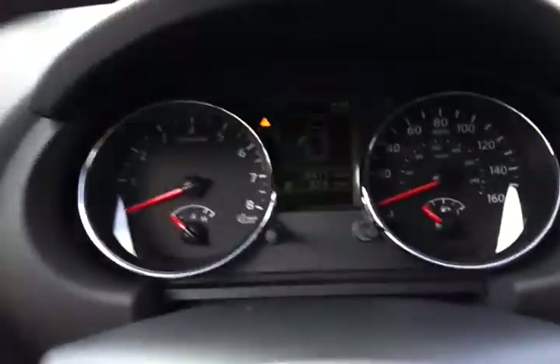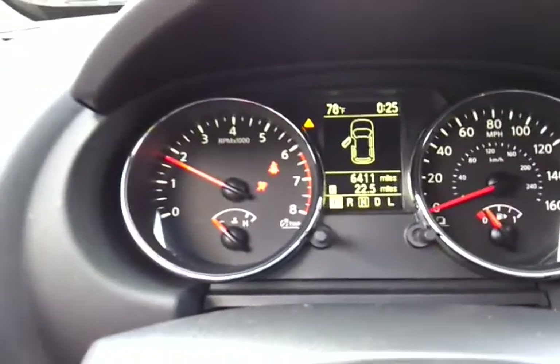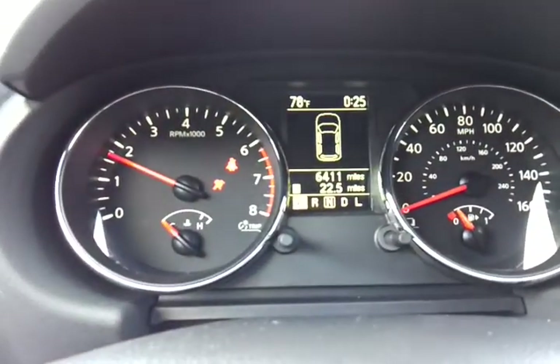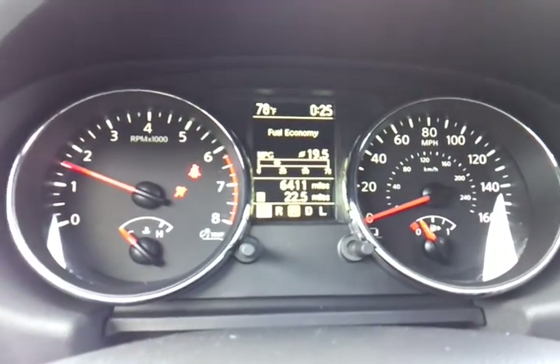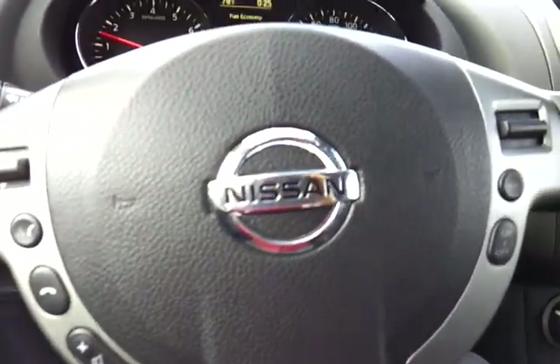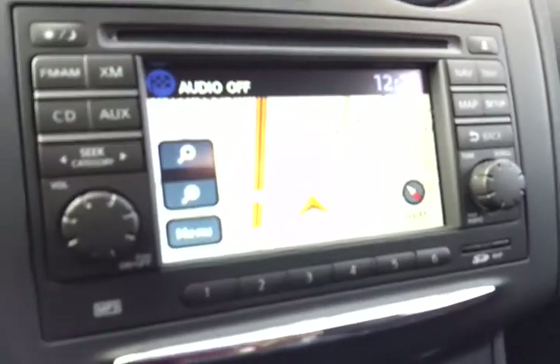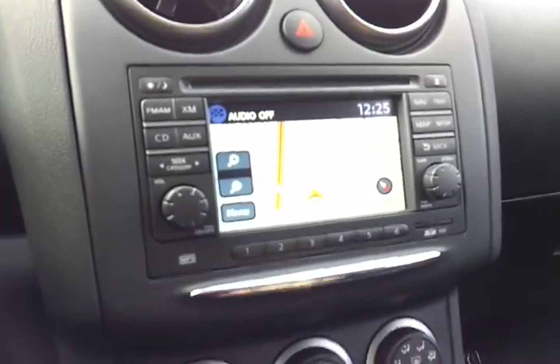I'll go ahead and get it started up here for you. There's your current odometer there of 6,411. You do have Bluetooth in here for your cell phone, there is your navigation, and I will show you your backup camera as well.